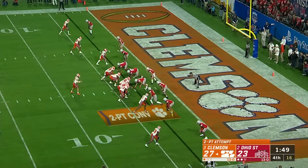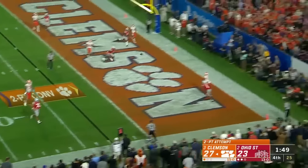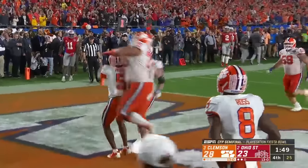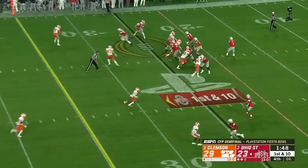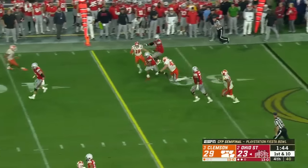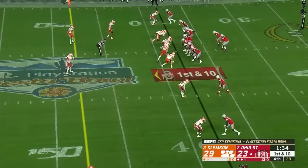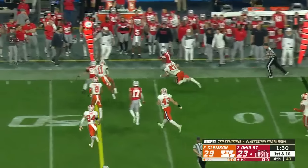Empty backfield. Lawrence flushed, chased, fires to the end zone — catch made by Higgins, and they convert the two. Pressure, Fields backpedals, flips it to Dobbins who's got a block. Dobbins dragged down to the 39. Look at those backers — this time they don't blitz. Dobbins takes the easy money.